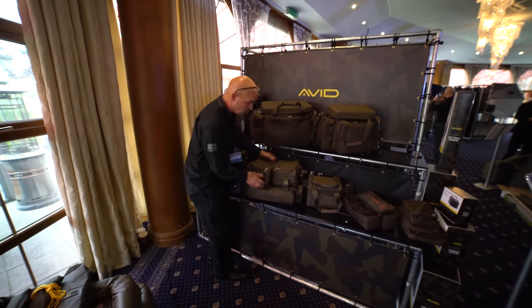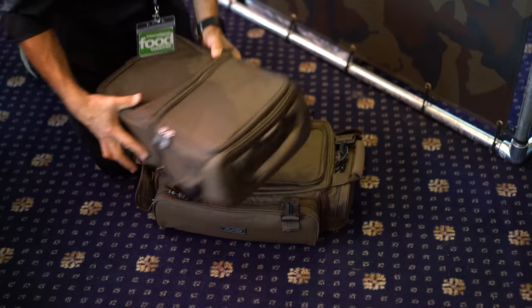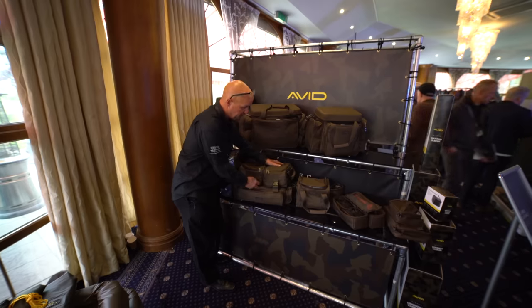On that side we've got a modular — I'd use this for food. Let's say you're going away: cooker, milk, tea, biscuits, sandwiches, main food in that one. You know, this is also a fishing bag. I'd quite happily use this as a fishing bag.